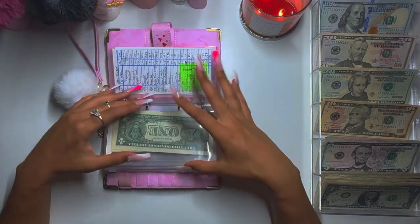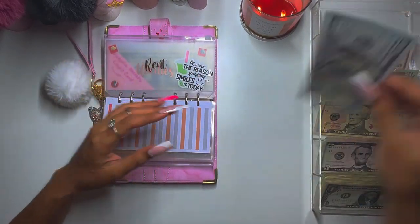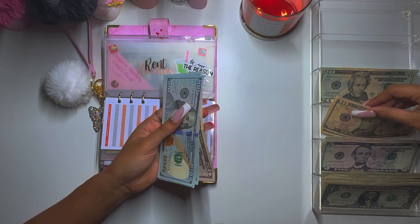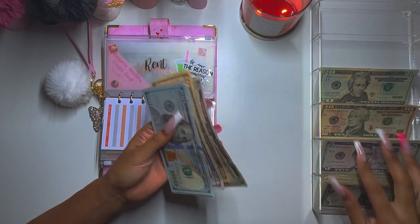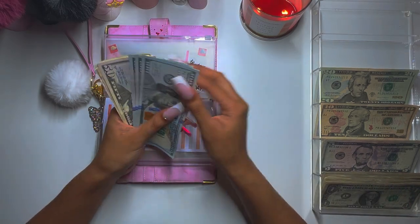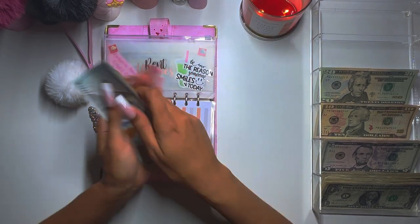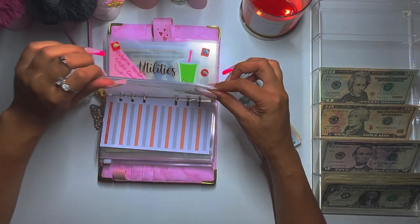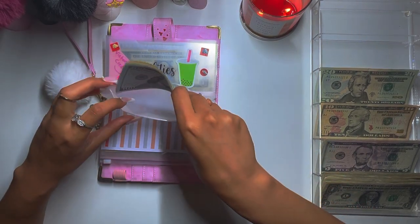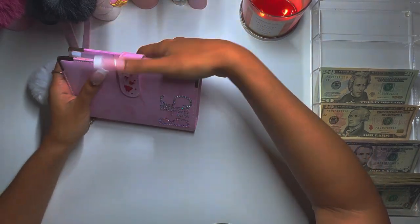And the biggest one of them all — rent is getting $369. So: 350... 65, 66, 67, 68, 69... so 100, 200, 350, 365, 366, 367, 368. And that is it for my bills and my wallet.